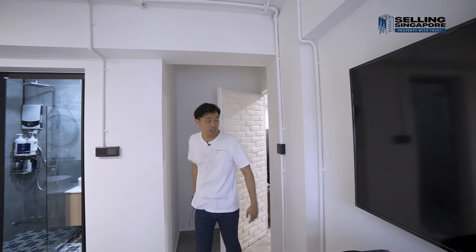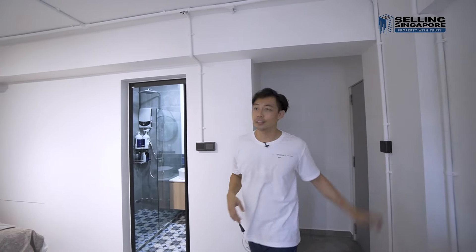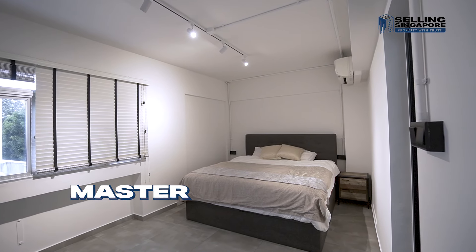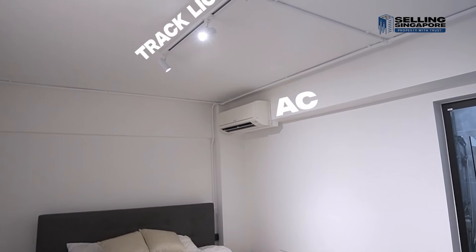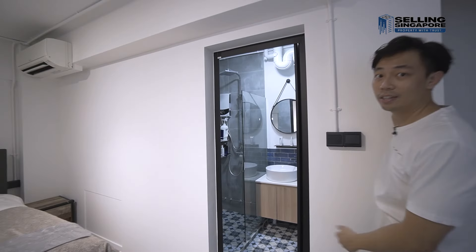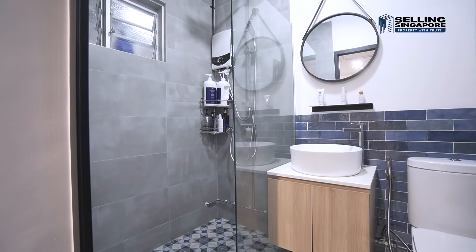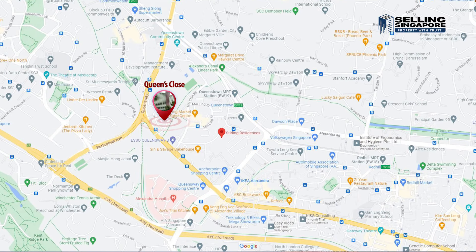Finally, through this concealed door is the master bedroom — you close it up and it locks as well. You have enough space for a huge king-size bed, side tables, AC, track lights running across, and blinds. Then there's the master bathroom — check it out.